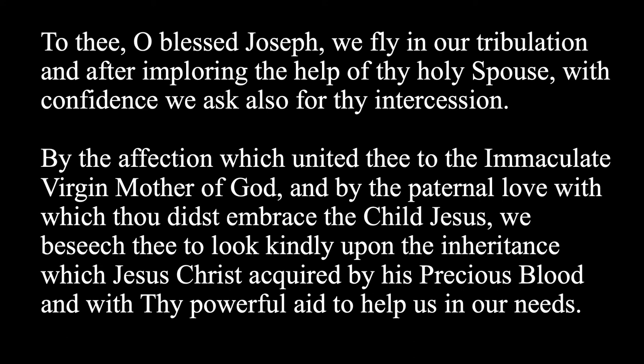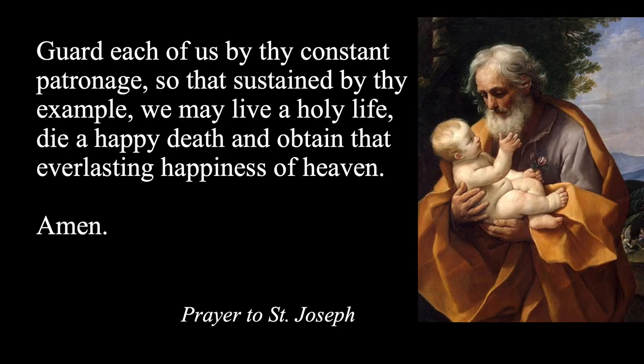To thee, O blessed Joseph, we fly in our tribulation. And after imploring the help of thy holy spouse, with confidence we ask also for thy intercession. By the affection which united thee to the Immaculate Virgin, Mother of God, and by the paternal love with which thou didst embrace the child Jesus, we beseech thee to look kindly upon the inheritance which Jesus Christ acquired by his precious blood, and with thy powerful aid to help us in our needs. Protect, most careful guardian of the Holy Family, the chosen people of Jesus Christ. Keep us, loving Father, from all pestilence of error and corruption. From thy place in heaven, be thou mercifully with us, most powerful protector in this warfare with the powers of darkness. And as thou didst once rescue the child Jesus from imminent danger of death, so now defend the Holy Church of God from the snares of the enemy and from all adversity. Guard each of us by thy constant patronage, so that, inspired by thine example, we may live a holy life, die a holy death, and obtain the everlasting happiness of heaven. Amen.